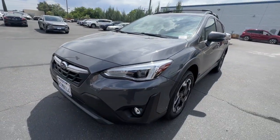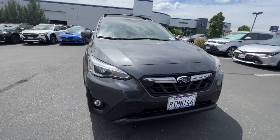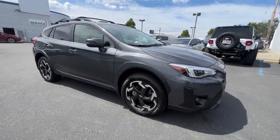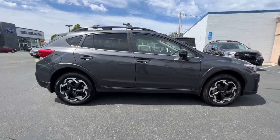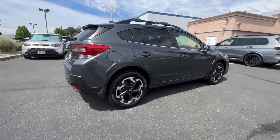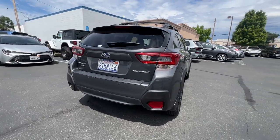Here is a wonderful 2021 Subaru Crosstrek. With less than 30,000 miles on the odometer, this vehicle stands out from the rest. Make every project a breeze in this versatile Crosstrek. Whether you choose the plug-in hybrid or gasoline-powered model, you'll love the all-weather capability and spacious cargo capacity of this can-do crossover.